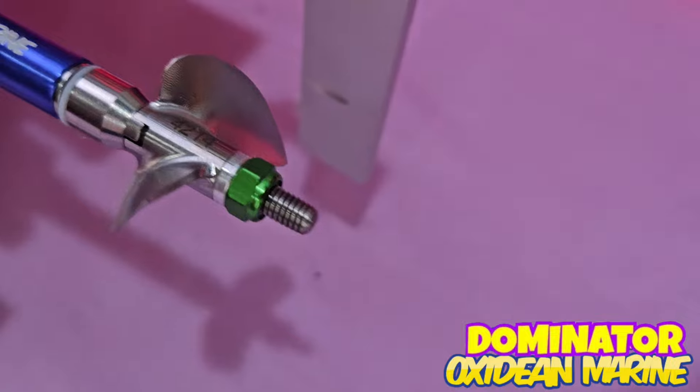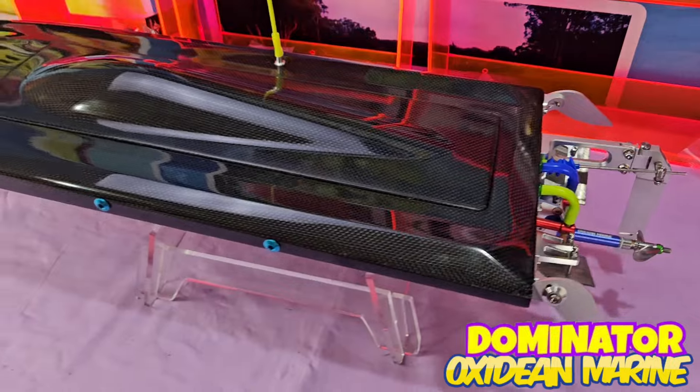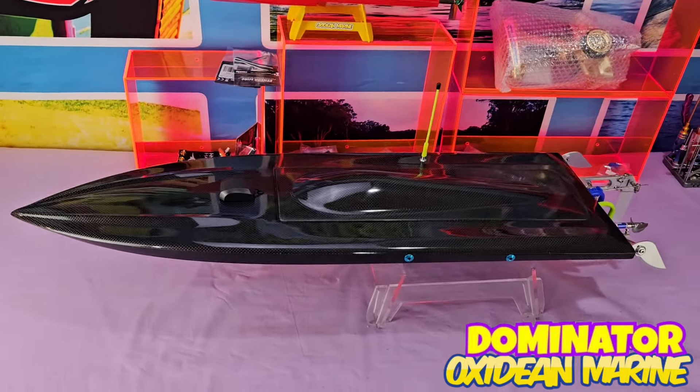CNC nylock nut as well as our CNC spacer. If you want a boat professionally built, look no further than Oxidine Marine. And remember, these boats don't take more than two weeks to build — typically it's only one week or less.